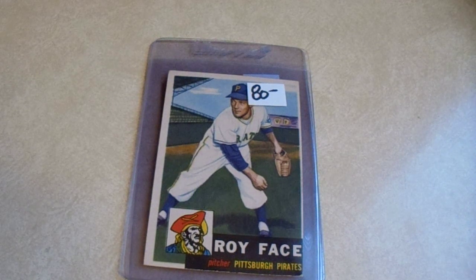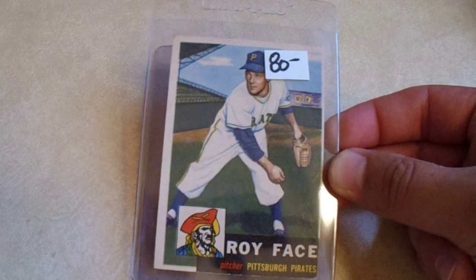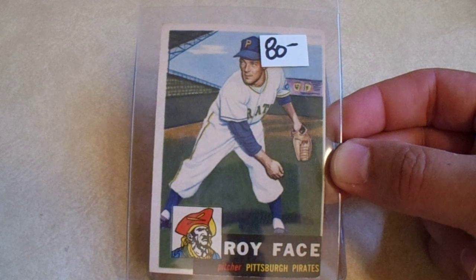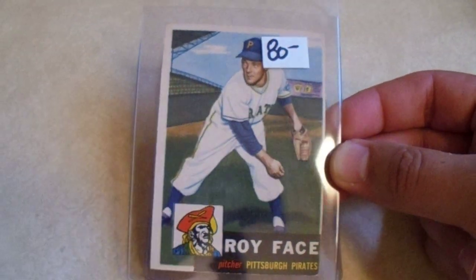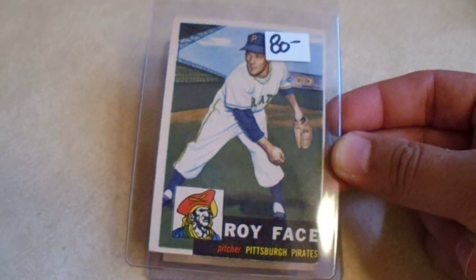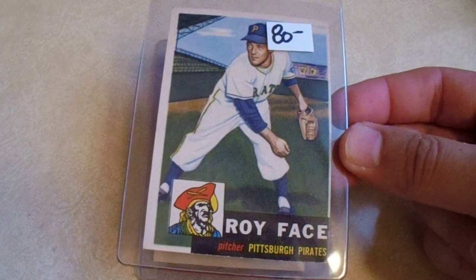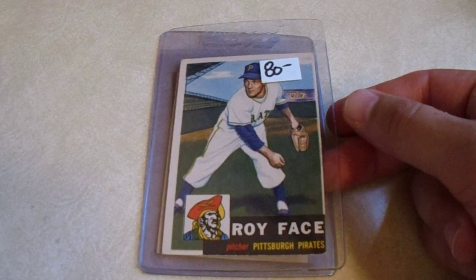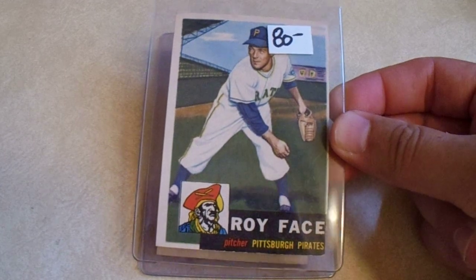We're getting some big boy cards here. The '53 Elroy Face — it's a high number. I do not see any major creases or anything really noticeable, just a little bit of surface creasing. This is nicer than the one I got signed by him through the mail, but I don't think I'm going to send this one through the mail. It's going to go into my PC, and when I eventually start building my '50s Pirates team sets, I've already got one knocked out.